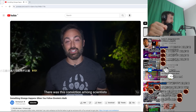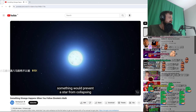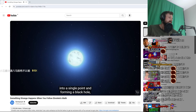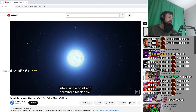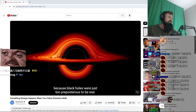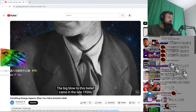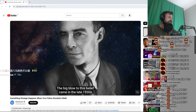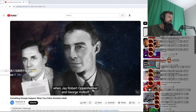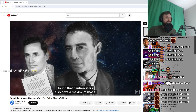There was this conviction among scientists that even if we didn't know the mechanism, something would prevent a star from collapsing into a single point and forming a black hole. Because black holes were just too preposterous to be real. The big blow to this belief came in the late 1930s, when J. Robert Oppenheimer and George Volkoff found that neutron stars also have a maximum mass.